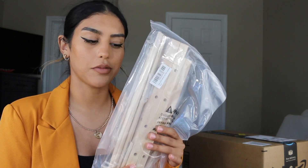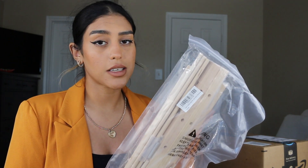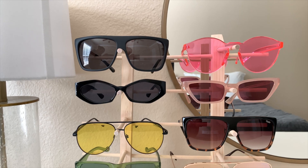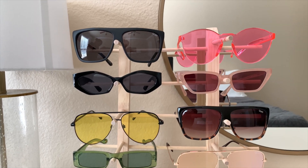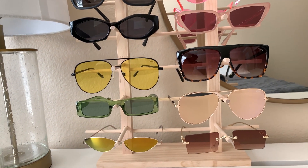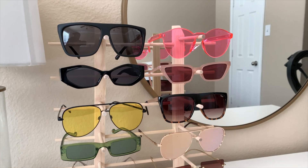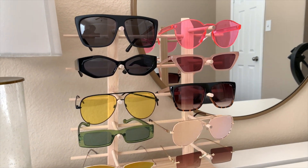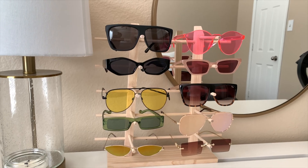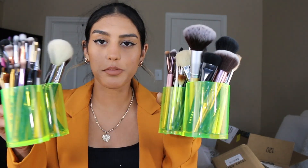I do have to assemble this next item to show y'all because right now it's just wood. It is a stand for sunglasses. I don't have a ton of pairs but I do have quite a few, and I'm trying to be more organized and go for more of that aesthetic vibe — cuter organization overall. It holds 10 pairs, I believe.